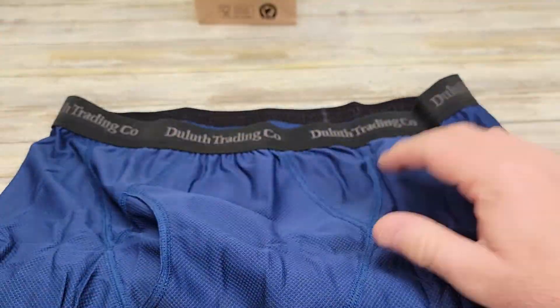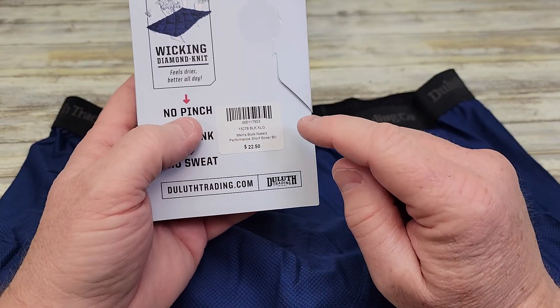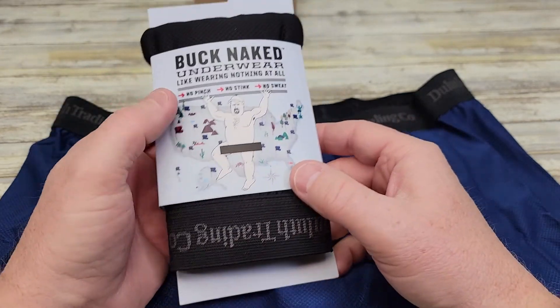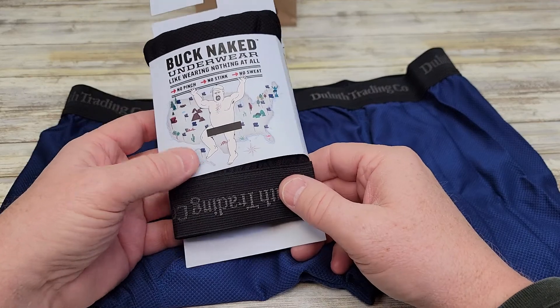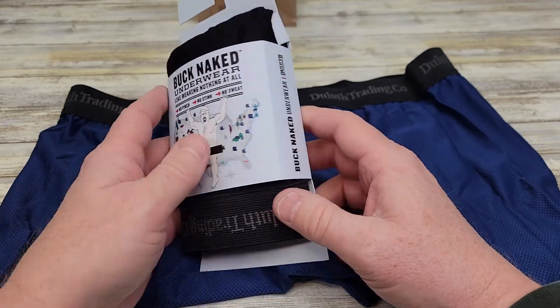I really do like this underwear. It retails for around $22.50, but they have a lot of sales. About every two to three months these will go on sale for about $17 to $18. They've also got different colors for different holidays, and those will go on clearance after the holiday is over too.